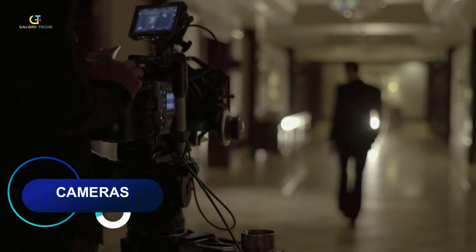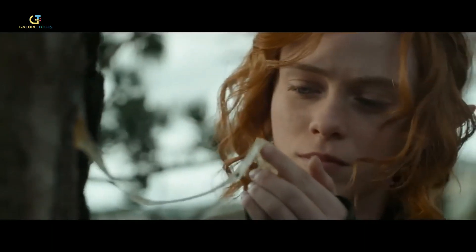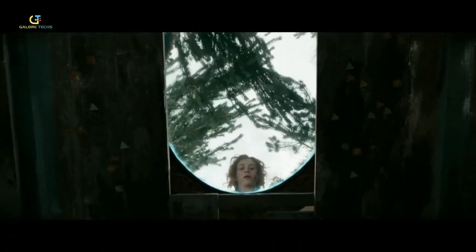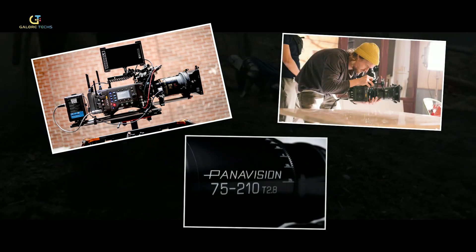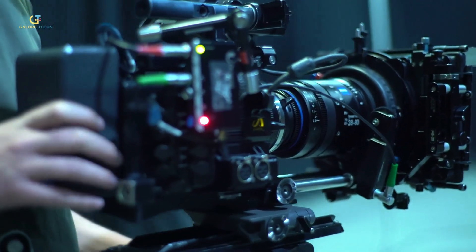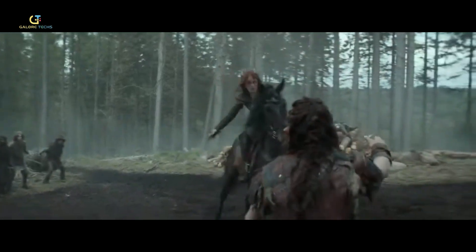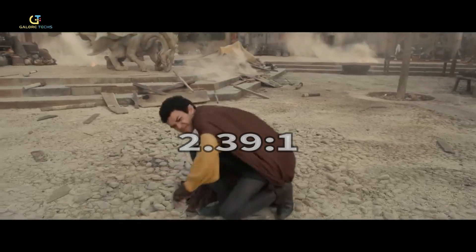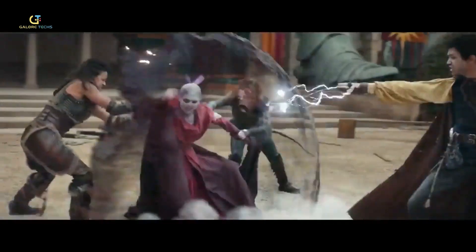Now let's look at what cameras were used to film the movie. Dungeons & Dragons employed a sophisticated blend of cinematography captured through top-tier cameras. The filmmaking team, while not originally targeting IMAX, utilized cutting-edge equipment including the Arri Alexa LF and the Arri Alexa Mini LF, along with Panavision T-Series lenses. These cameras, embraced under the Filmed in IMAX program, contributed to the movie's visually stunning narrative, resulting in a captivating 2.39:1 aspect ratio throughout the entire film, seamlessly integrating the magical landscapes and characters into a cinematic spectacle.